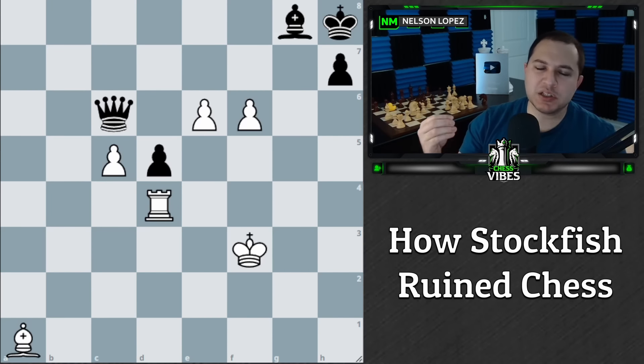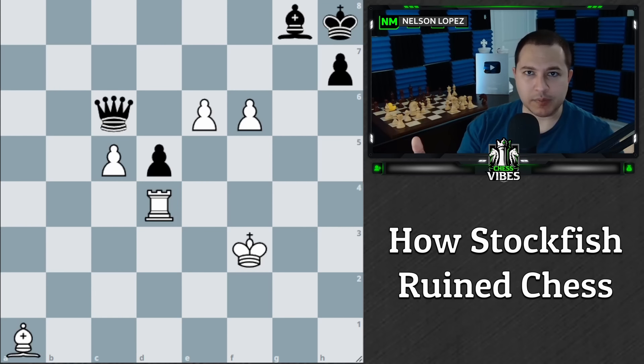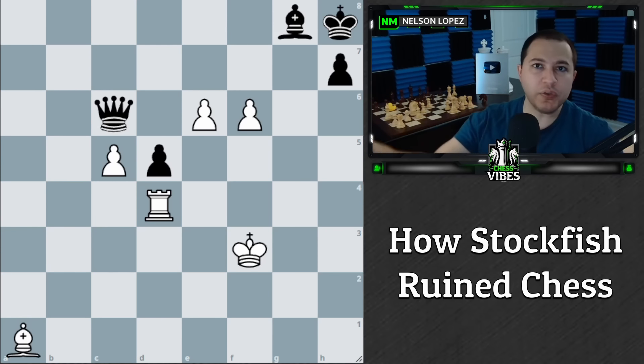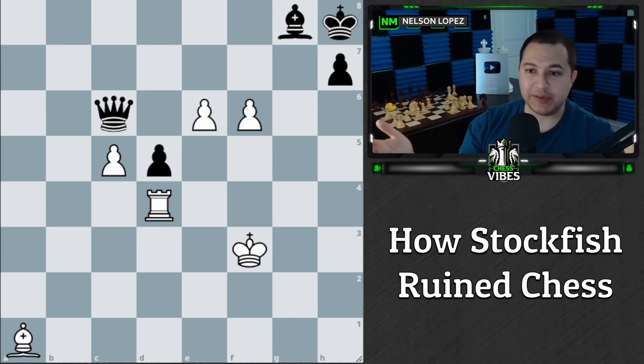This position is an example of how Stockfish has ruined one aspect of chess. This was a puzzle created in 1959 by a man named Victor Evrenov — a Russian composer who created over a hundred studies. This particular one was a first prize winner from a composing tournament where judges evaluated submitted problems and chose the best one.